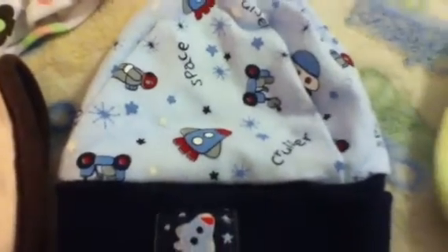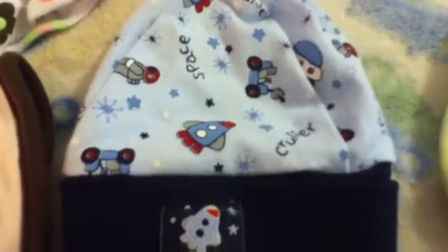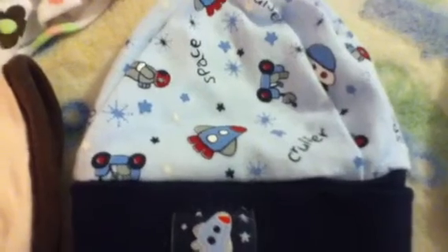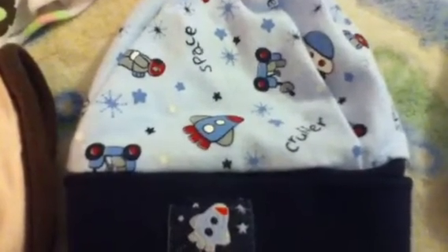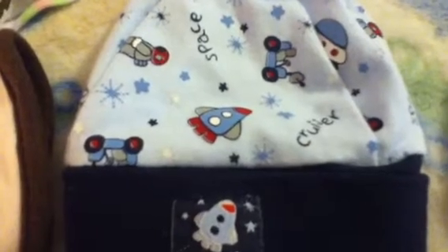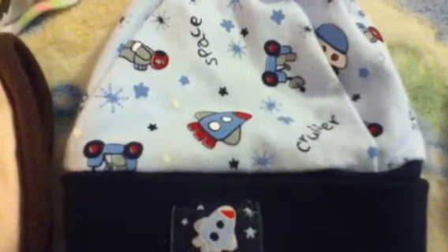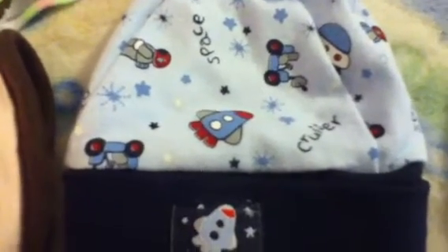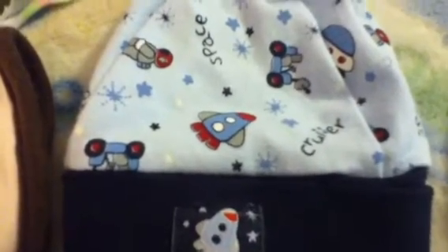Hey guys, time for part two of Theme Thursday, the pajama part. If you haven't watched part one, go ahead and watch it. Theme Thursday this week was planes, trains, and automotives or something, but I ended up turning it into all kinds of transportation for the boy and flowers for the girls.